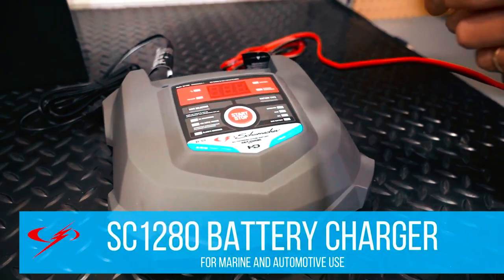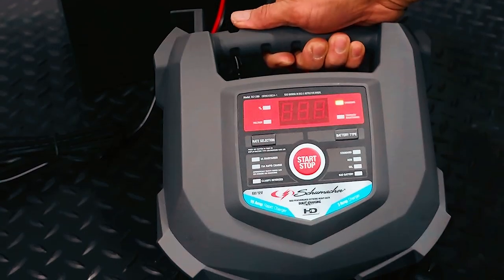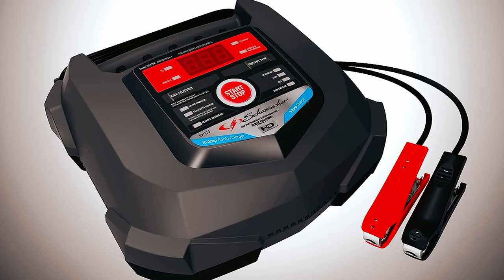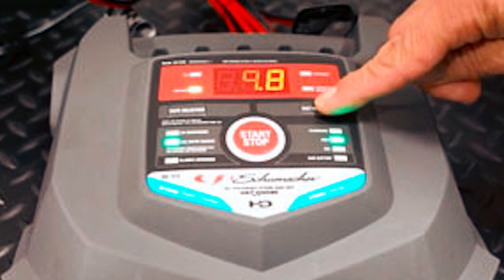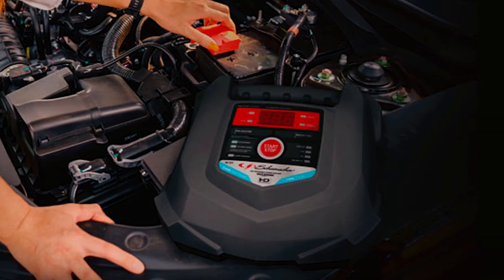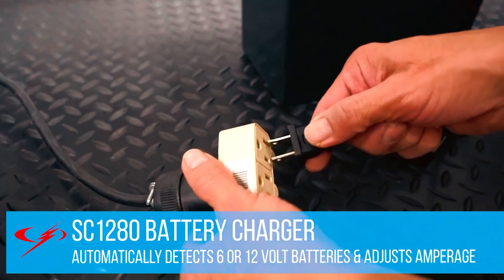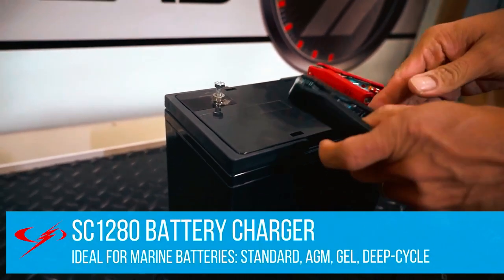The Schumacher SC 1280 battery charger is a fully automatic charger that provides convenient and reliable charging. It automatically detects the battery type and switches to maintain mode once the battery is fully charged, preventing overcharging and preserving battery life. Using advanced microprocessor controlled technology, it automatically adjusts voltage and charge levels to meet your battery's specific needs. It is compatible with a wide range of batteries including 6 volt and 12 volt standard, AGM, gel, and deep cycle batteries.